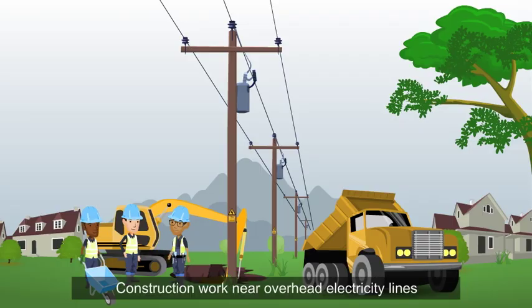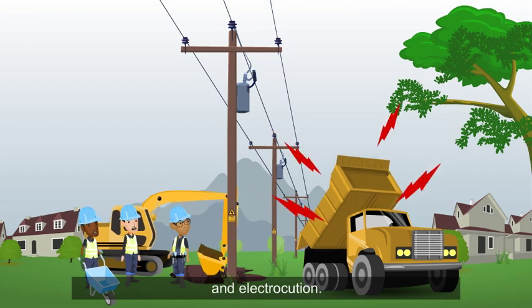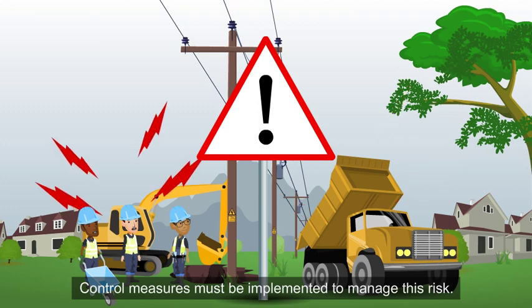Construction work near overhead electricity lines is hazardous because of the risk of electric shock and electrocution. Control measures must be implemented to manage this risk.